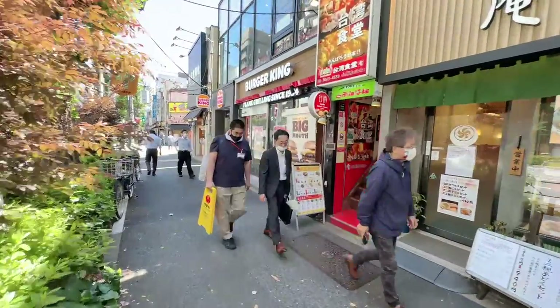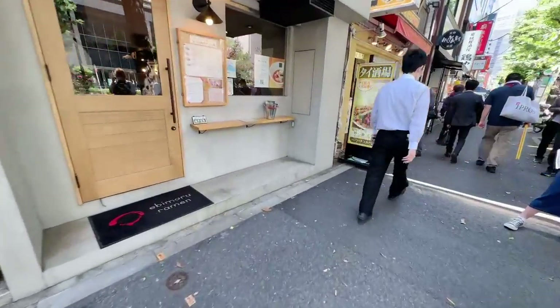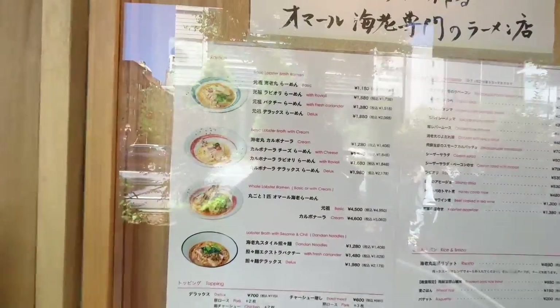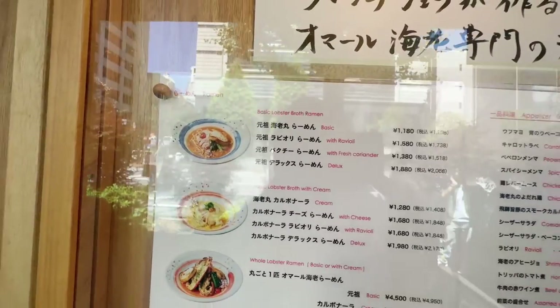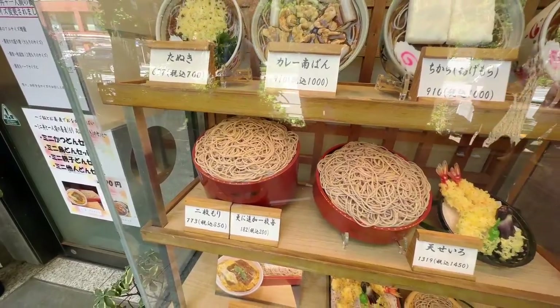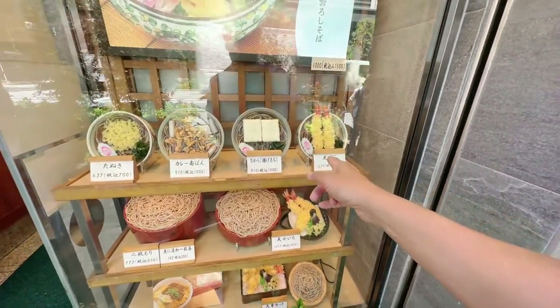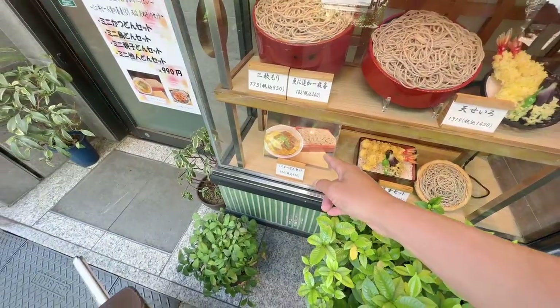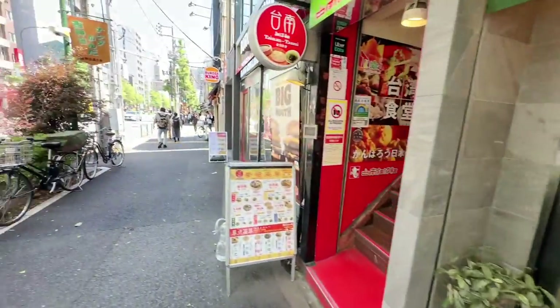Check this one out — Ebi Maru Ramen. It looks quite famous because there's a line. Let's take a quick look. It smells so good — it's a basic lobster broth ramen. And look at that massive size soba — you get some tempura to put on top or on the side to dip in. You can also get tempura on top of bowls of soba. There's a great set: the mini katsudon soba set. The prices are very cheap.